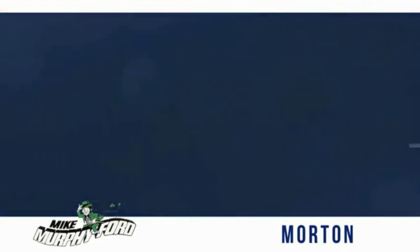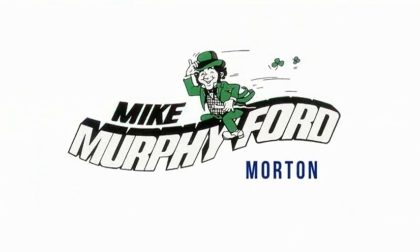We get it. You're really gonna like buying from Mike Murphy Ford.